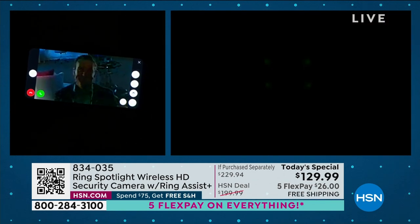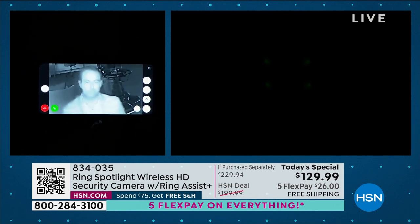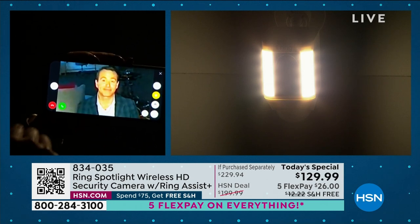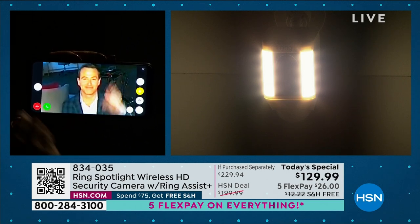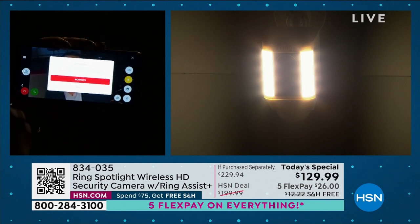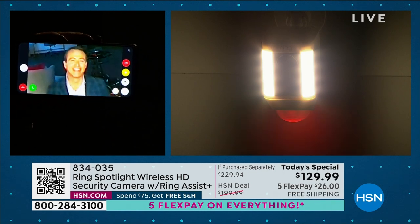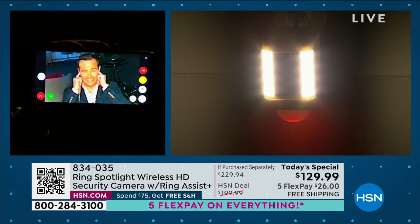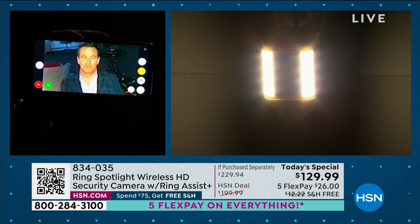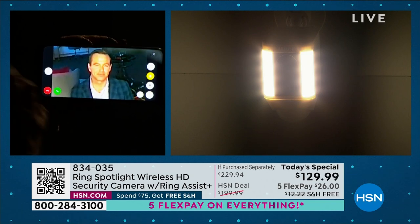Let's turn off the light again and show everybody that infrared night vision — it automatically adjusts so you can see great detail even in total darkness. Now let's go ahead and do the siren because if something happens and you feel like you want to do something, now you're empowered to make a difference. I'm turning on that siren — 110 decibels. Really scary blinking light. This is how empowered you feel with Ring — I handled all of it from my cell phone.